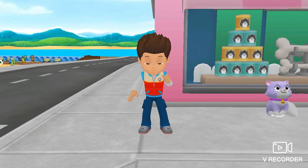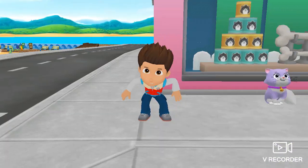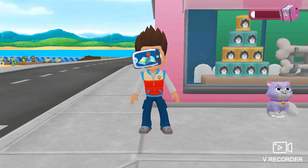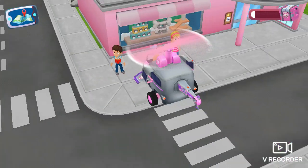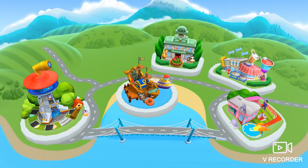The Paw Patrol saves the day! Great work, pup! Here's your very own pup pad! Look! Alex needs our help! Tap on the pup pad to answer! With your pup pad, you can visit the people of Adventure Bay! Let's help Alex!